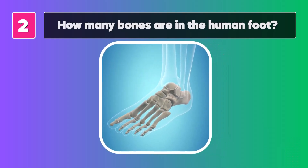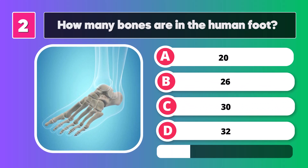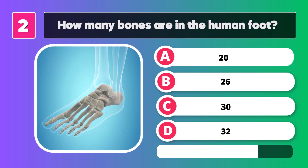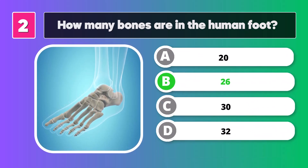How many bones are in the human foot? The answer is B, 26.